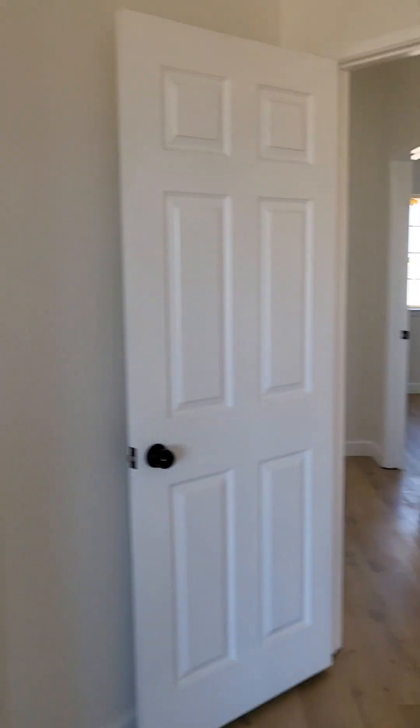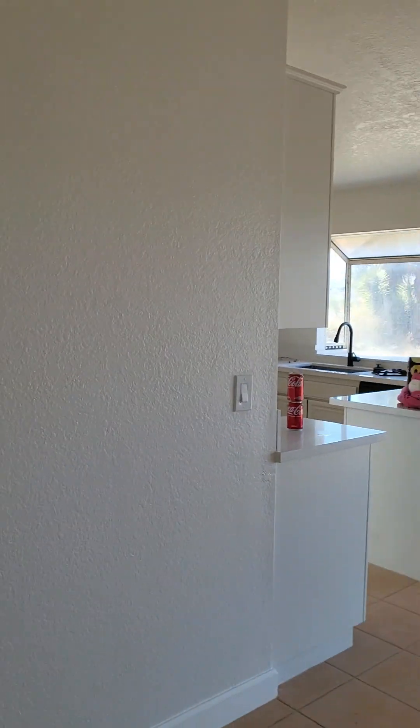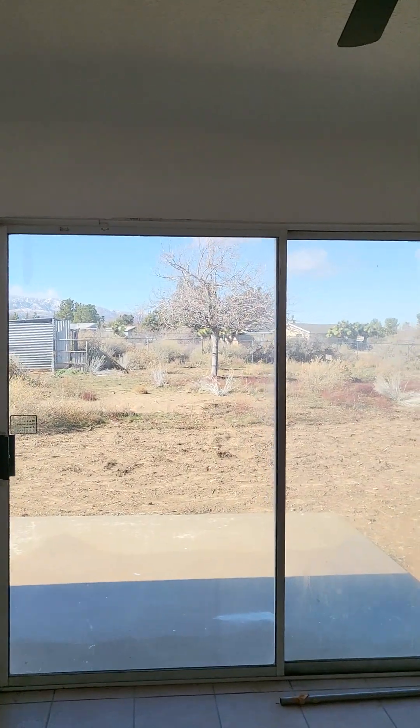If you're interested in this property, give me a call. RE/MAX Freedom, DRE 02020201. My phone number is 760-701-0125. Have a nice day, everyone!